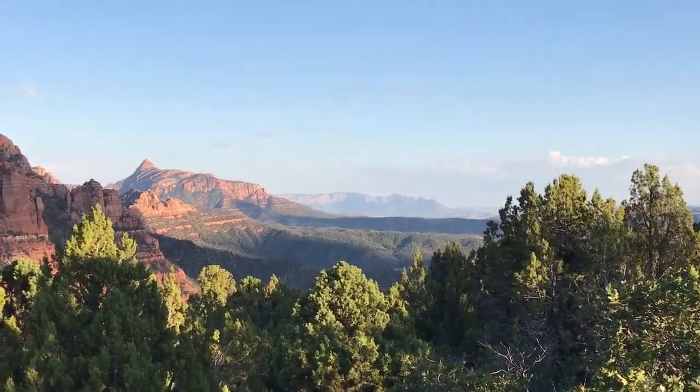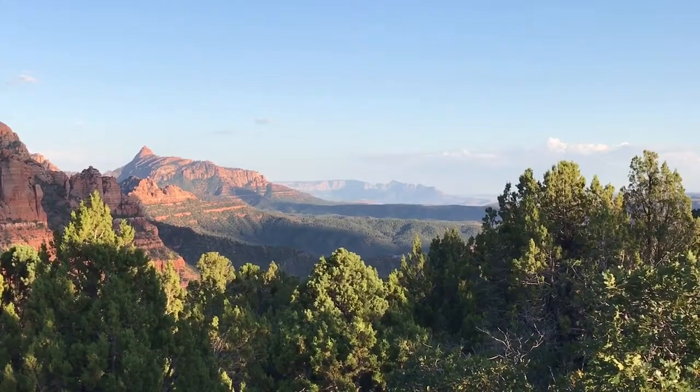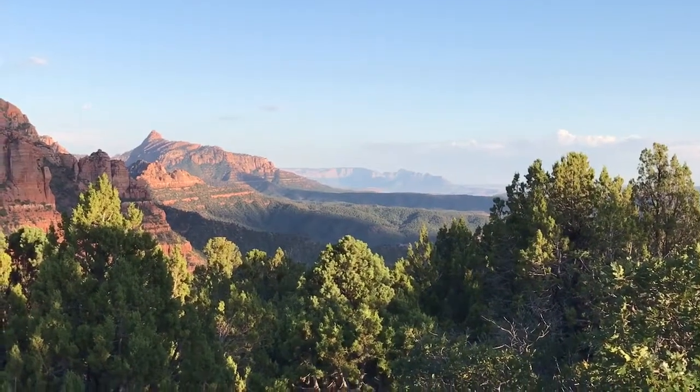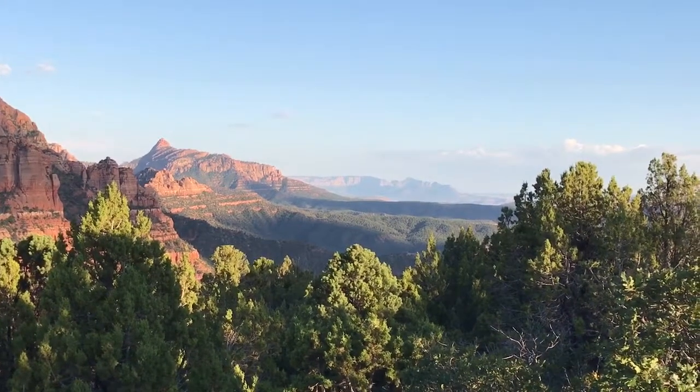You wouldn't believe how awesome this is here at Kolob Canyons in Zion National Park. This is actually on the northwest side, accessible via I-15 as opposed to going down through Springdale.